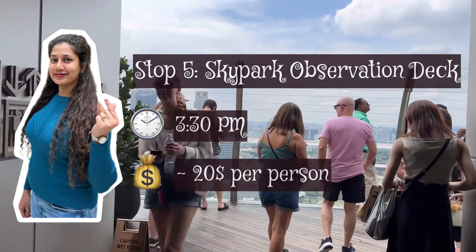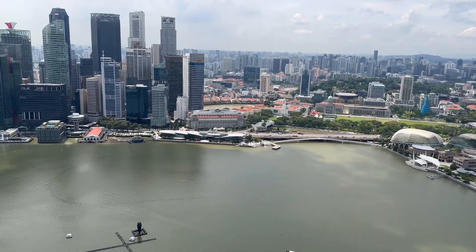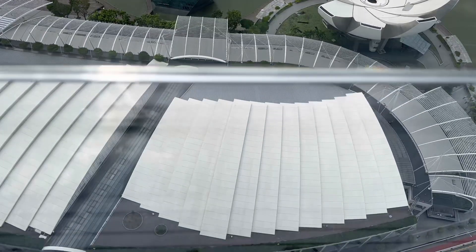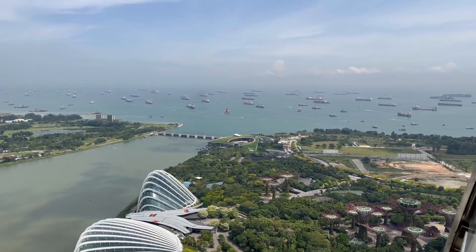Sky Park Observation Deck is walkable from Gardens by the Bay — it's just across the road. We went up to the 56th floor and just showed the ticket to enter. It offers an ultimate sky-high experience with a great panoramic view of the Singapore cityscape, Gardens by the Bay, the impressive Supertree Grove, and the marina side. It's really beautiful up there.